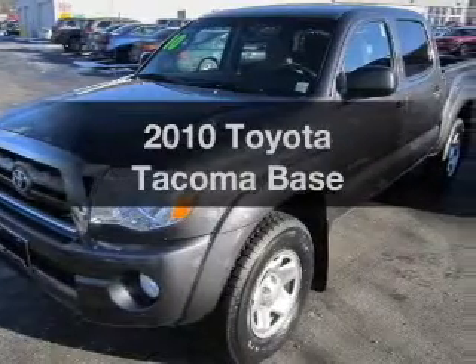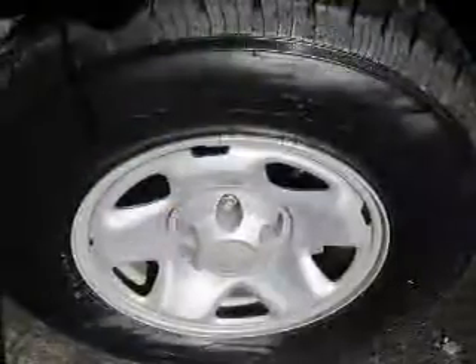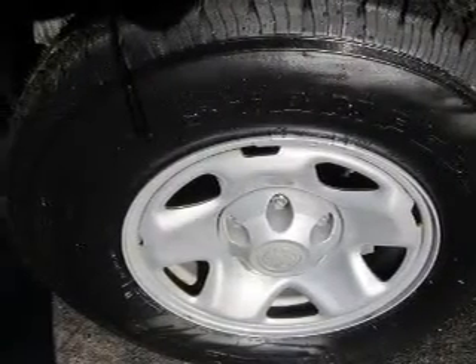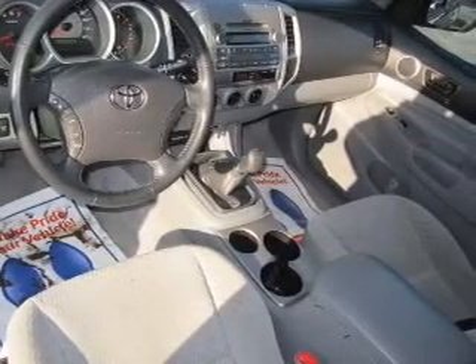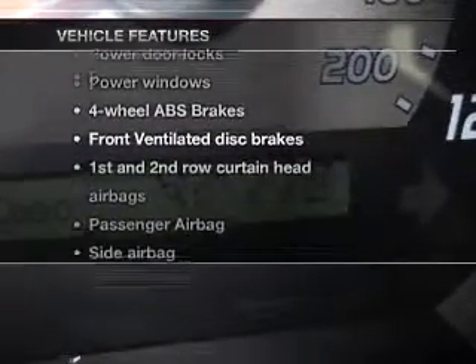Imagine yourself in this 2010 Toyota Tacoma. This is the set of wheels you've been looking for. The powertrain includes four-wheel drive with a solid six-cylinder engine connected to a smooth shifting transmission. Brake safely with the anti-lock braking system, and with these notable features, you won't want to miss out on the opportunity to own this amazing ride.